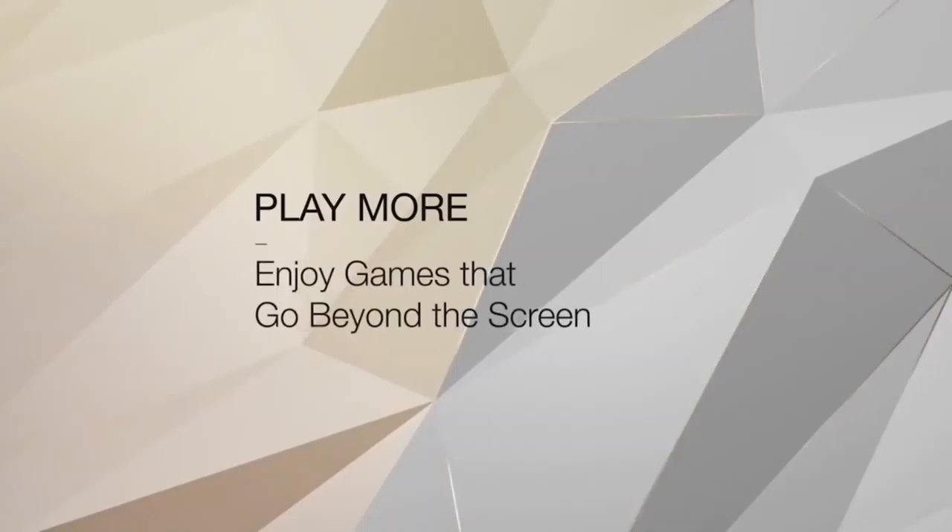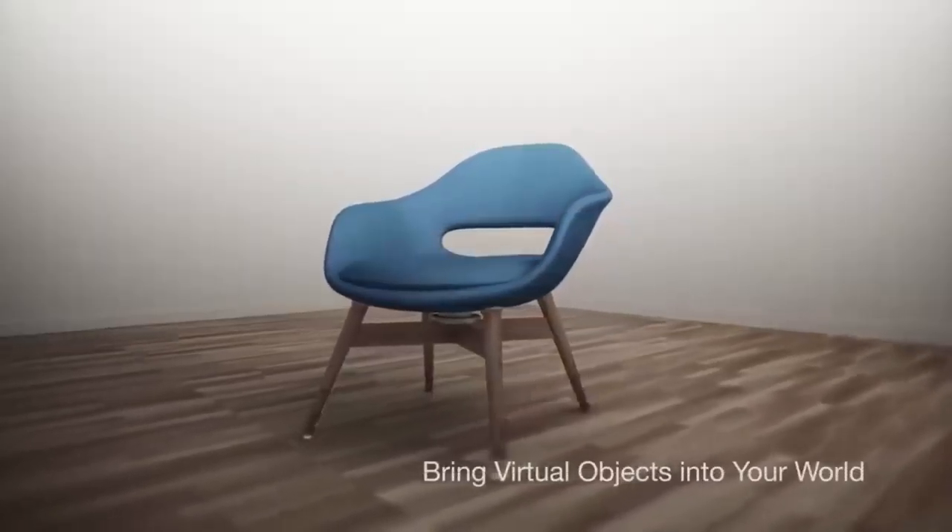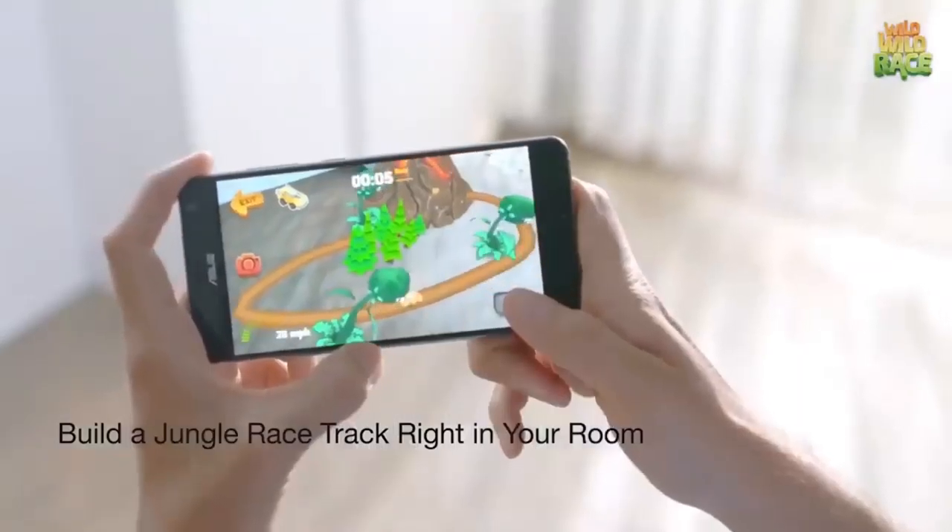Daydream, on the other hand, is a virtual reality platform for mobile devices. It's also worth noting that this is one of the first smartphones with 8 gigabytes of RAM. You can buy it for about $890.